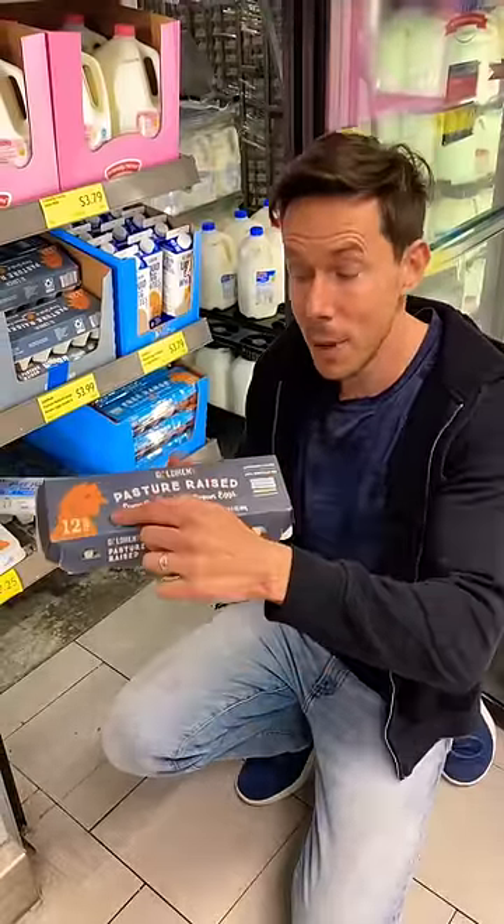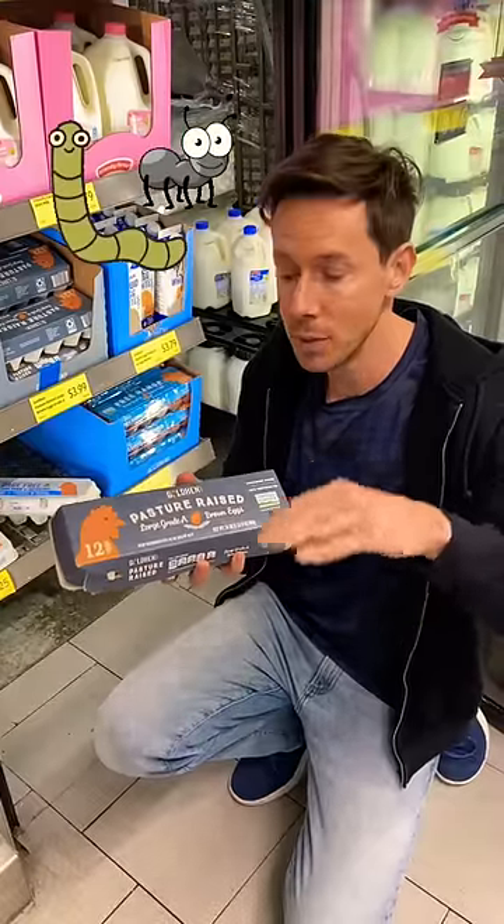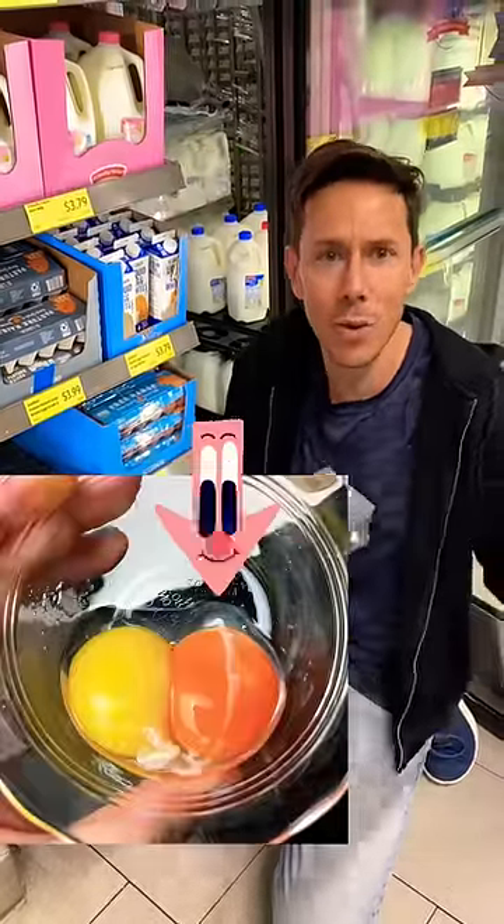Pasture-raised are birds that only live outside. They're free to forage on bugs and worms and grass — and look at the color of the egg yolk. It's brilliantly orange compared to another one. Even though the organic ones are 50 cents cheaper, these are still chickens that live inside. Get the pasture-raised eggs for a great price.